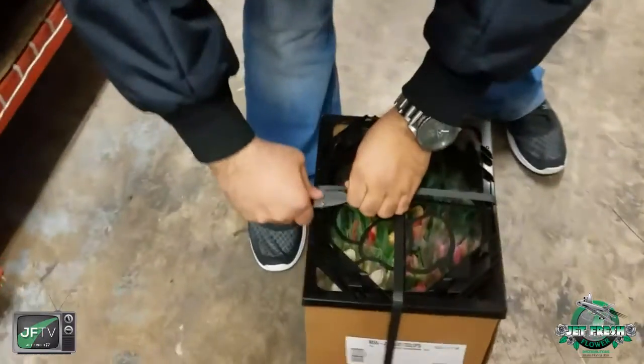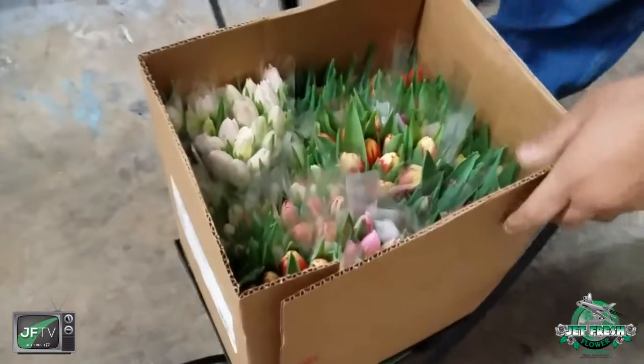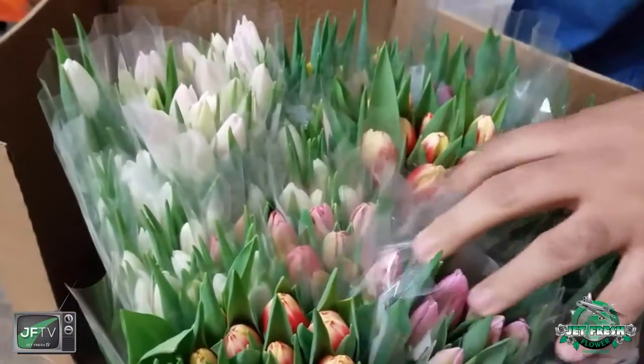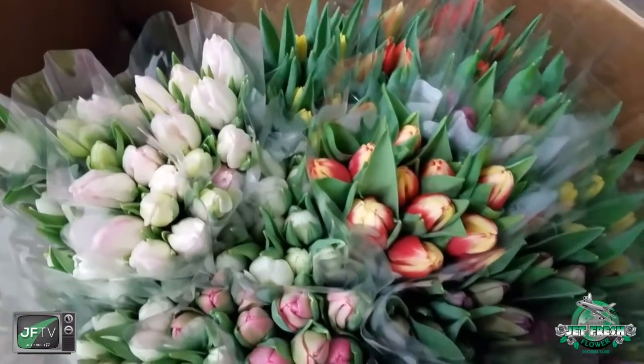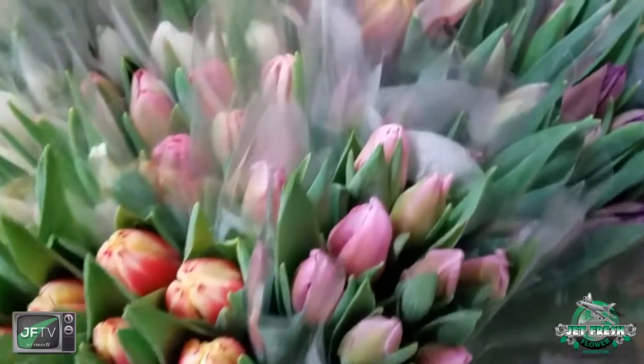Come on down, let's look at this — let's open this guy up. Look at that mix! Unwrapping this: you've got white, pink, a bicolor, yellow, orange, lavender, purple — a seven-color mix, right here in water every day.